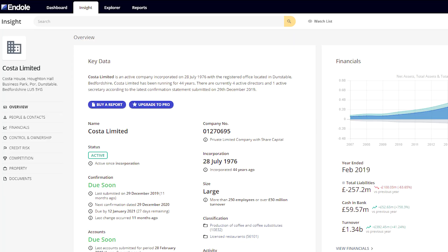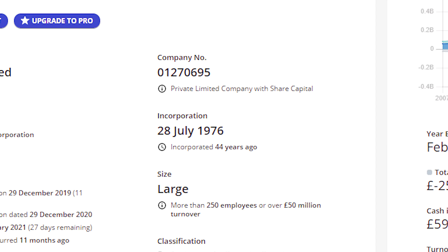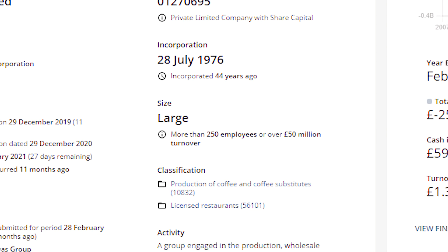A good website I've come across is called Endol. This enables you to put in the company information and get all sorts of data regarding their sales revenue, turnover, profit, and number of employees — all for free. You can also get a credit report if you upgrade and pay. Here's a quick example with Costa Coffee — you can see they were incorporated on the 28th of July 1976, they're a large-sized company with 250 employees and 50 million pounds in turnover.